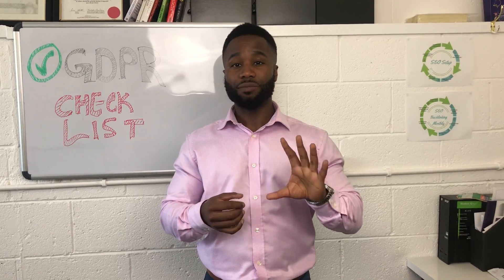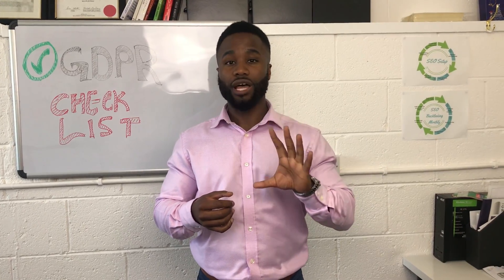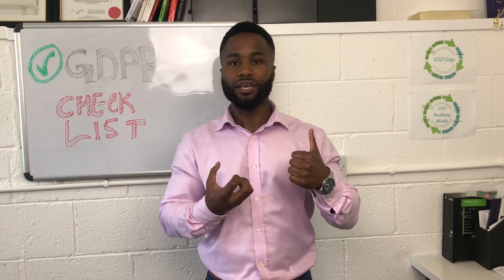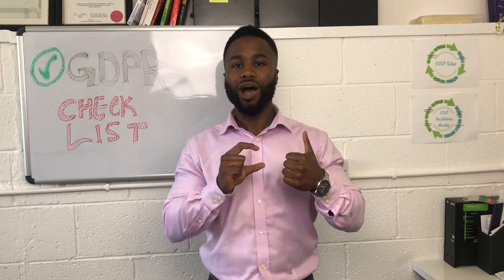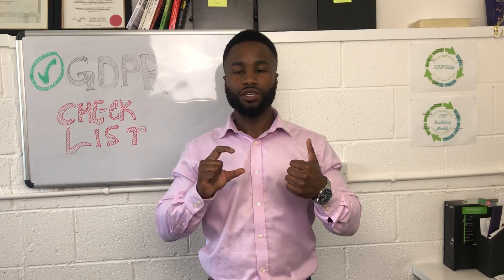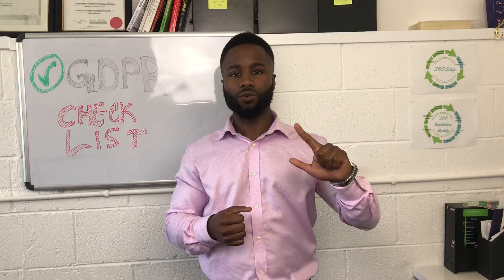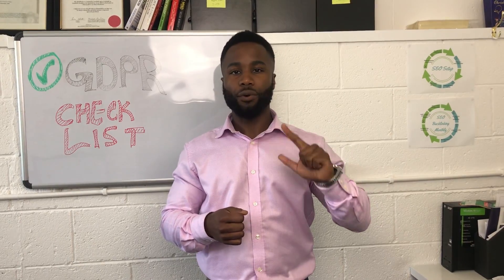Here are the three tips on how you can make sure that your website and business is compliant with the new GDPR regulations. Tip number one: ensure that on all your forms where you're collecting information from prospects and new leads, any personal data you're collecting from your website must include a checkbox so they have to tick it and understand that their data is going to be stored by you and that you will be contacting them further.